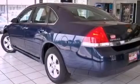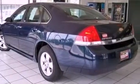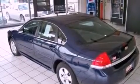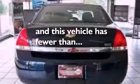An engine immobilizer theft deterrent system, an illuminated driver's side vanity mirror, rear curtain airbags, a power driver's seat, and this vehicle has fewer than 38,000 miles on the odometer.